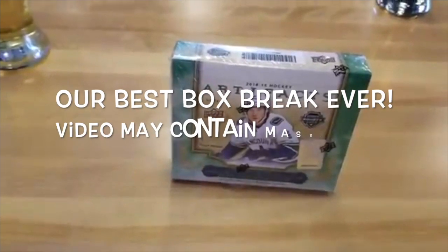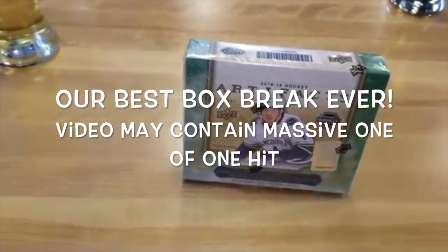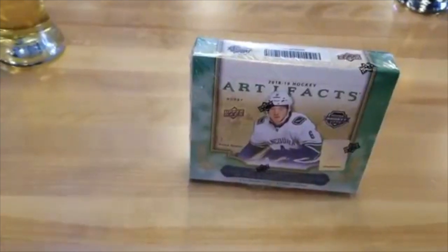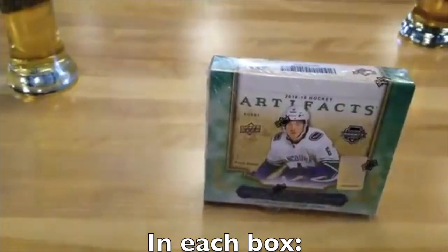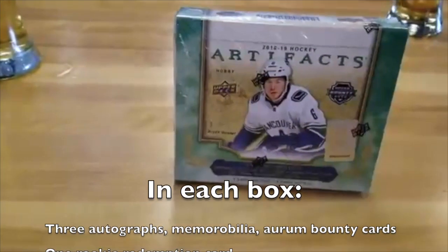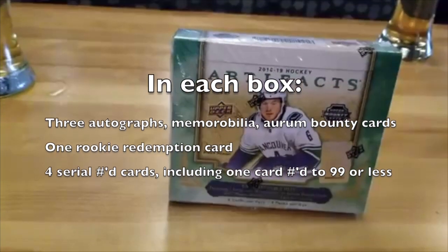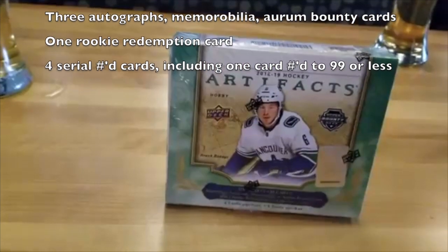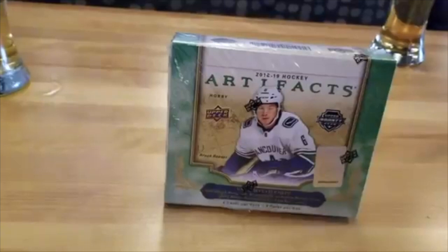Welcome everybody to another edition of Top Corner Breaks. Today we have a box of 2018-2019 Upper Deck Artifacts Hockey. The box break includes three autographs, memorabilia or Aurum bounty cards, one rookie redemption card, four serial number cards, including one card numbered to 99 or less. Let's get busted on this.